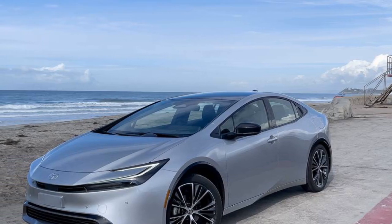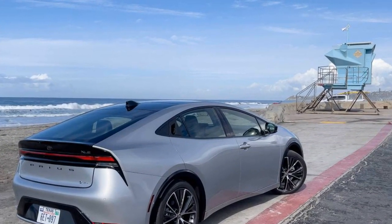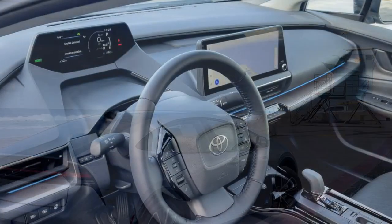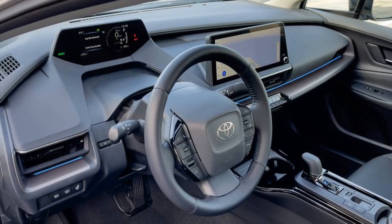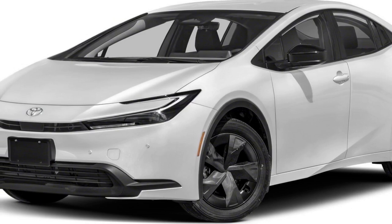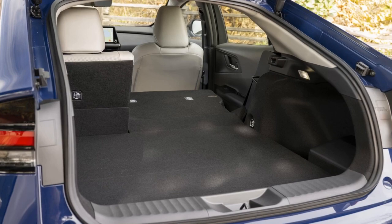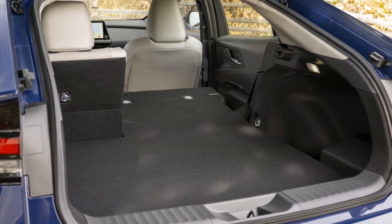In conclusion, an advisable strategy might be to swap out the Limited's tires with those of the XLE when the former wear out. This way, you can enjoy the best of both worlds without spending much more than what a loaded XLE would cost. With the range of standard and optional features available on the Limited, it's an easy decision to justify. Nevertheless, even if you opt for a different trim, you're still getting the most attractive, best-performing, and most fuel-efficient Prius to date, making it a winning choice.